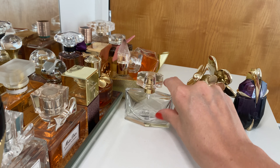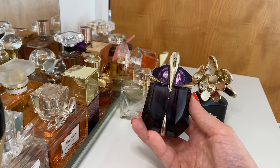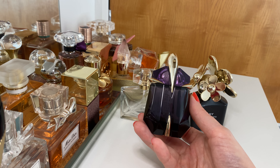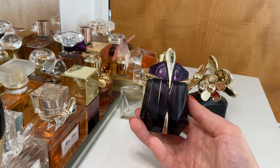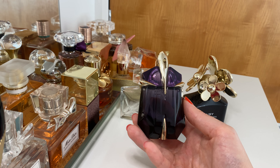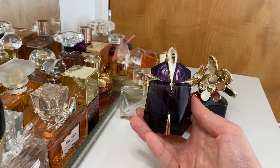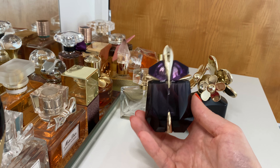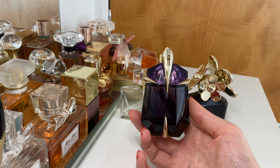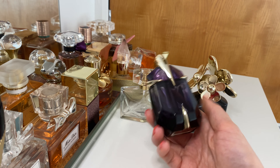Next we have Alien, which is completely empty — not even a drop left in the bottle. I'll definitely be repurchasing in the winter. In case you don't know, it's a very sexy jasmine fragrance, super long-lasting and perfect for a night out. In the summer I'm thinking about Alien All Sublime or one of those other lighter, fresher Aliens, but otherwise I would definitely repurchase this one.